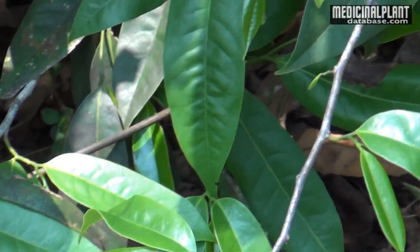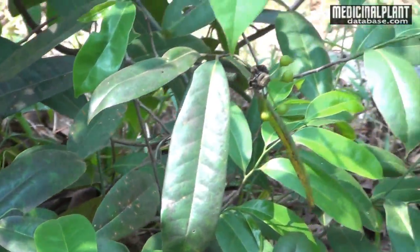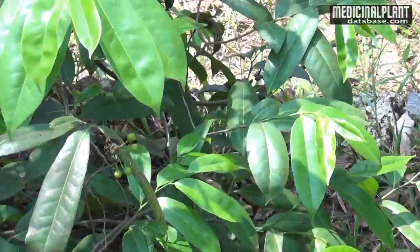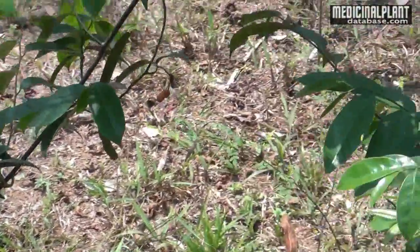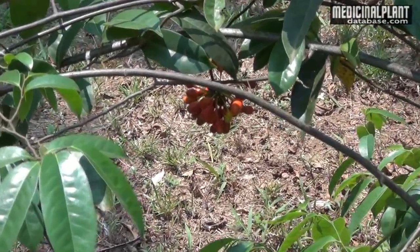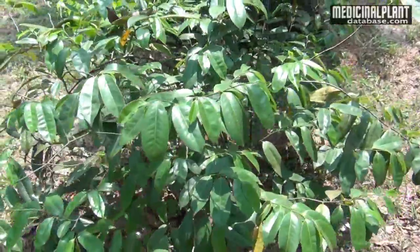Flowers are greenish-yellow, solitary, found usually as terminal or sometimes as axillary. Fruits are greenish with many fruitlets and become reddish when ripe. Seeds are compressed, chestnut brown in color.